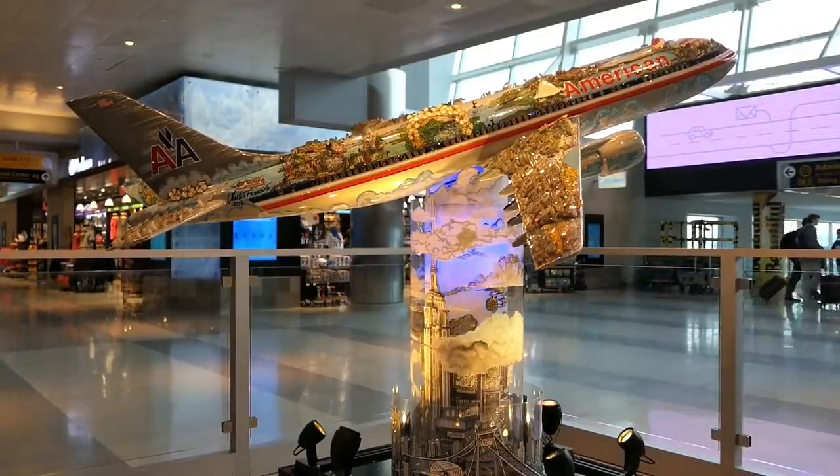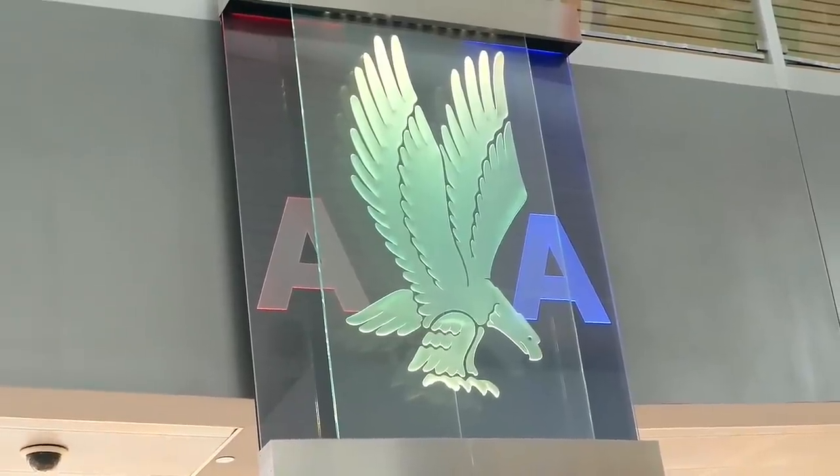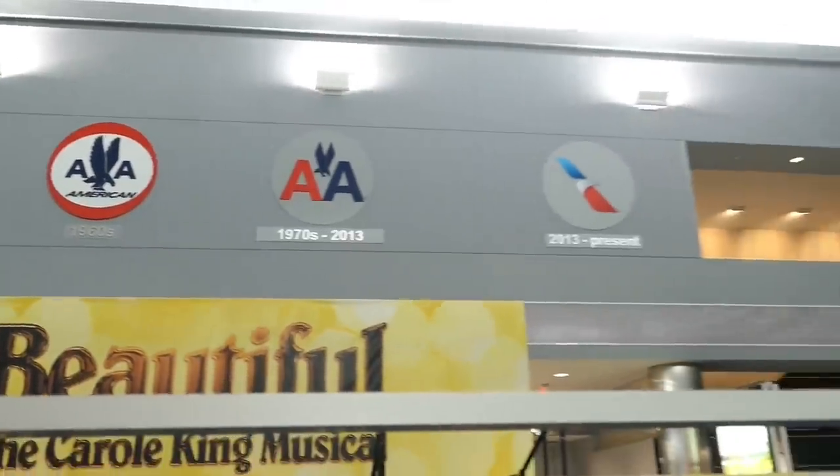American Airlines uses Terminal 8 at JFK Airport. This is actually JFK's largest terminal and mostly houses American Airlines as well as some other One World partners.